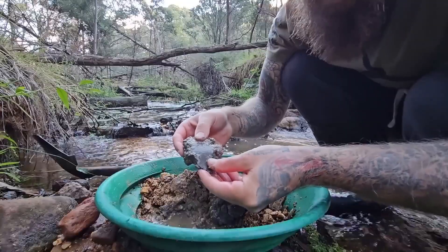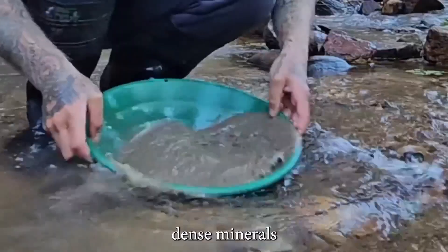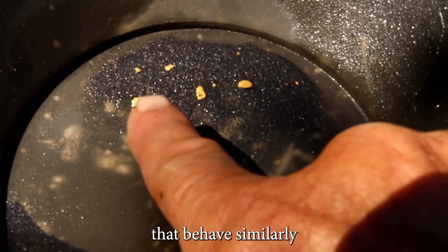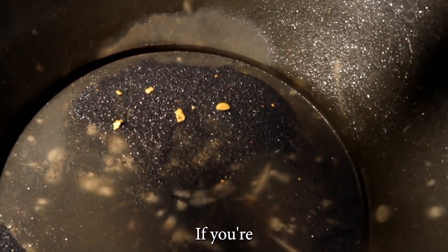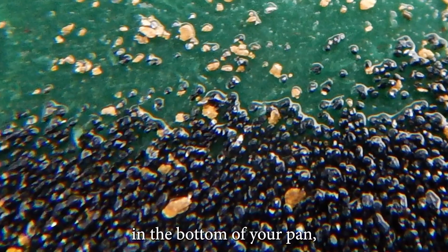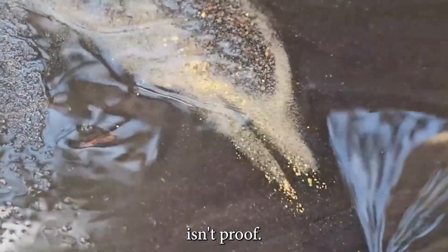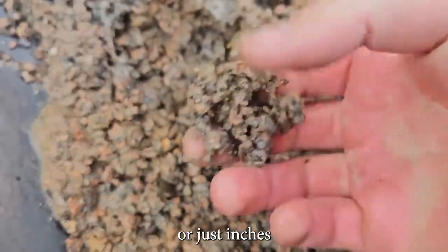One of the best indicators for gold is the presence of black sand — dense minerals like magnetite and hematite that behave similarly to gold in moving water. If you're panning and seeing thick streaks of black sand in the bottom of your pan, you're in the right neighborhood. But remember, black sand alone isn't proof. It's a hint. The real reward is often deeper, or just inches away.